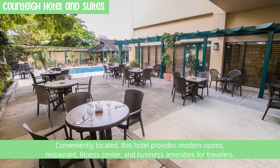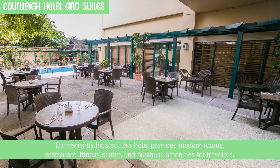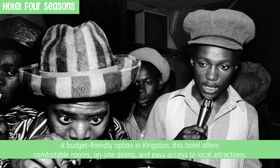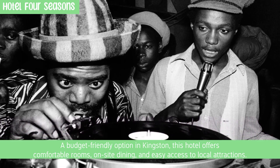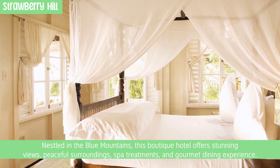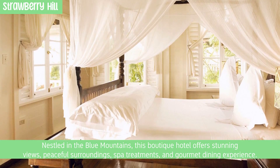Conveniently located, the third hotel provides modern rooms, a restaurant, fitness center, and business amenities for travelers. A budget-friendly option in Kingston offers comfortable rooms, on-site dining, and easy access to local attractions. Nestled in the Blue Mountains, a boutique hotel offers stunning views, peaceful surroundings, spa treatments, and a gourmet dining experience.